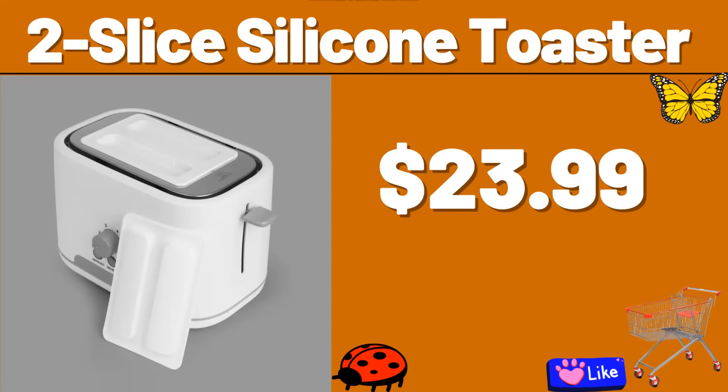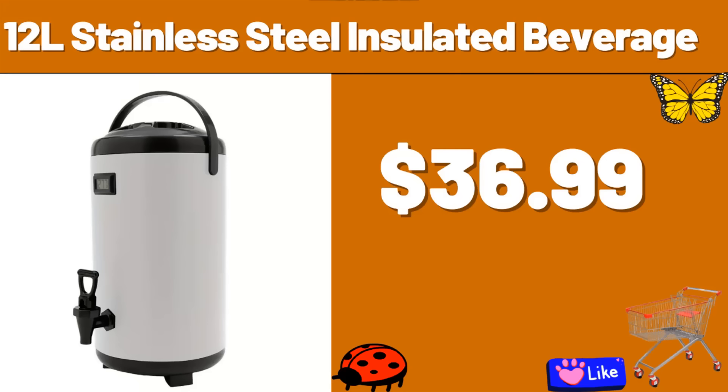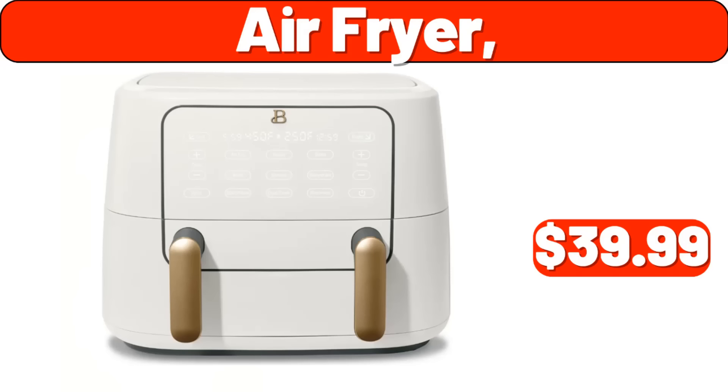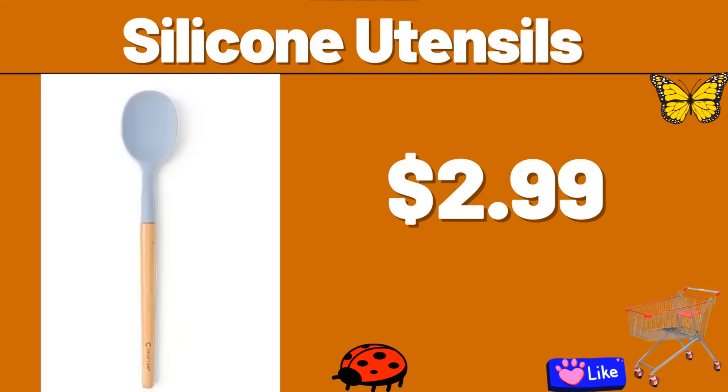American Brown Leather Storage Basket Set, $54. Lovin' Fresh Cinnamon Raisin Bread, $2.49. 2-Slice Silicone Toaster, $23.99. Landrin Table Lamp Set of 2, $68.99. 12-L Stainless Steel Insulated Beverage Dispenser, $36.99. Stainless Steel Bottle, $5.99. Air Fryer, $39.99. Blast Canister Set, $8.99. Silicone Utensils, $2.99.